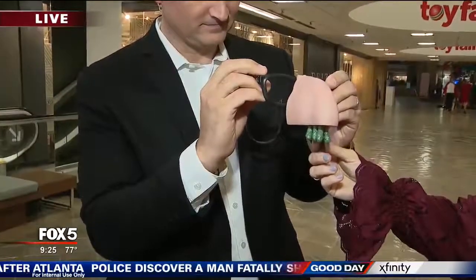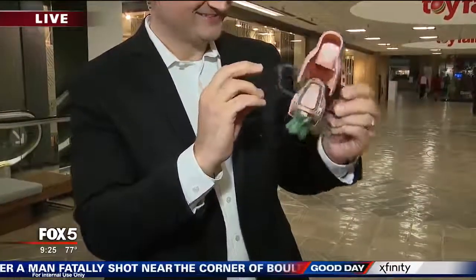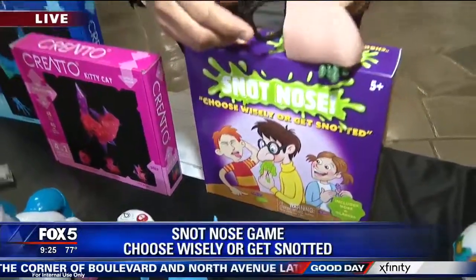Now, if you were unlucky enough to pull the wrong one — that's going to be a gush of snot. So that slime is still alive and well, and kids are just going to have so much fun with that.